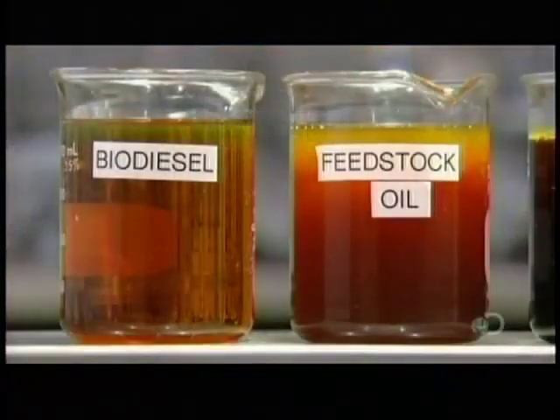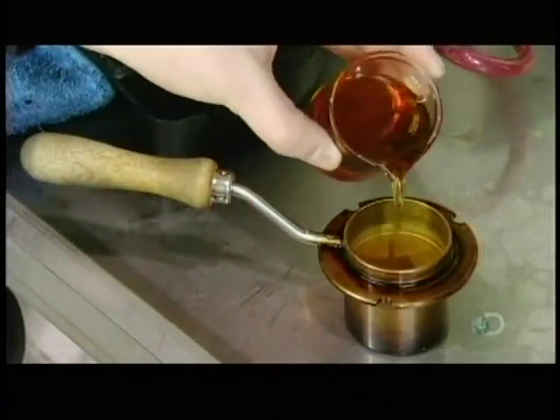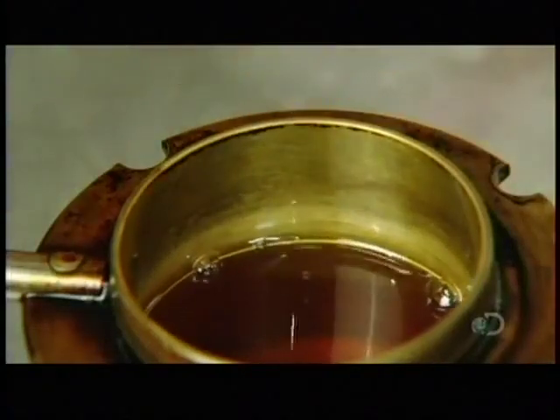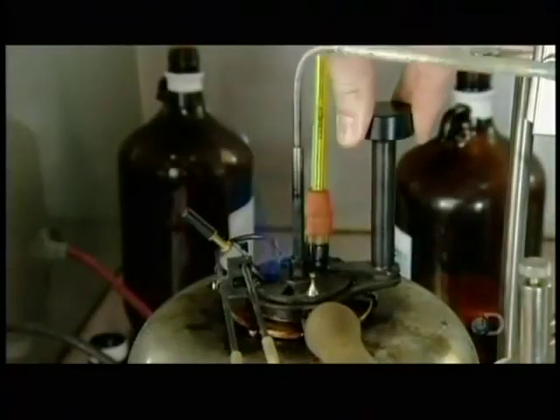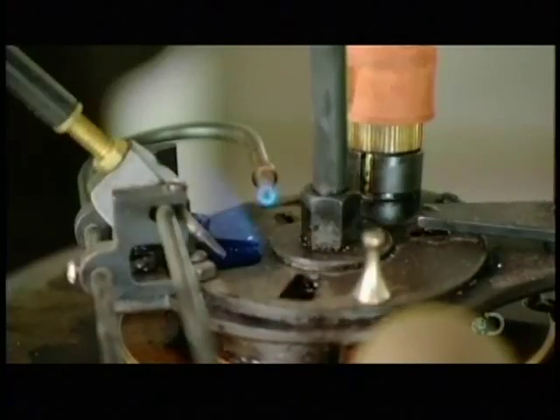To ensure their fuel meets international regulatory standards, the plant's quality control lab tests samples from each production run. In this flammability test, they heat the fuel to 135 degrees Celsius, then apply a flame to see whether the gases ignite. If they do, they have to remove more methanol to make the fuel safe. If they don't ignite, the fuel meets international safety standards.